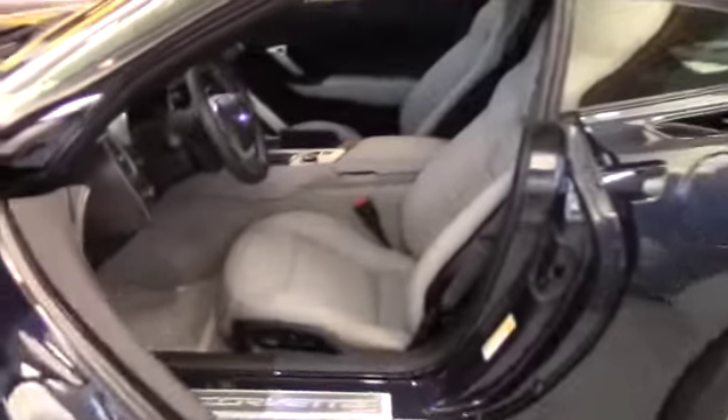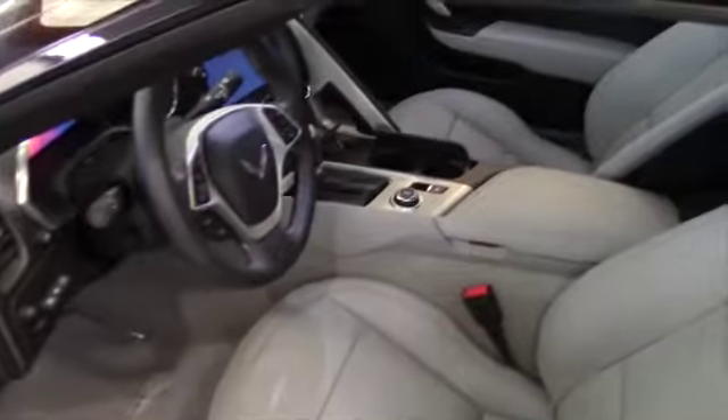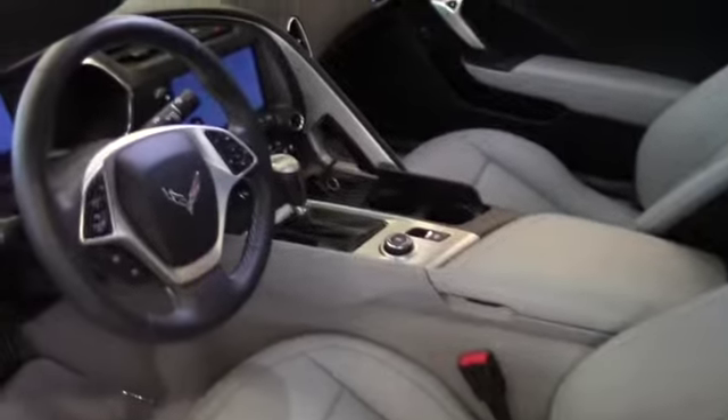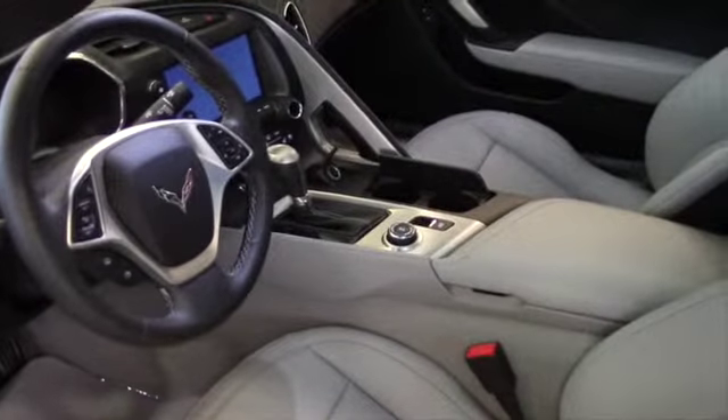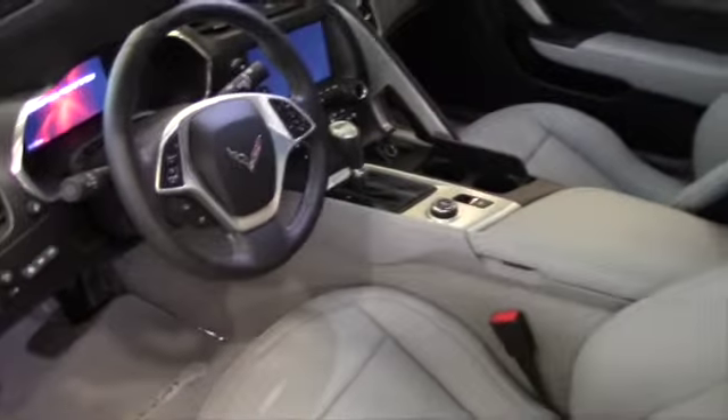It has the gray interior, power seats on both sides, heated and cooled seats on both sides. The passenger actually has the capability of changing the temperature of their side of the car on their own side, so they don't have to reach into the center.